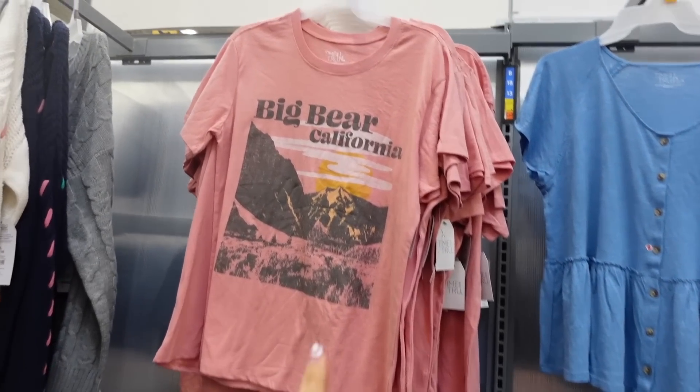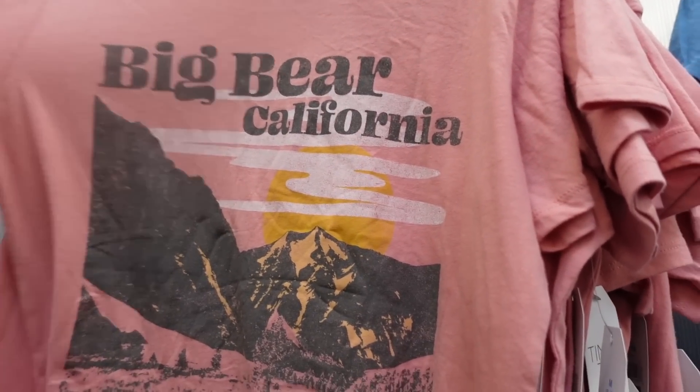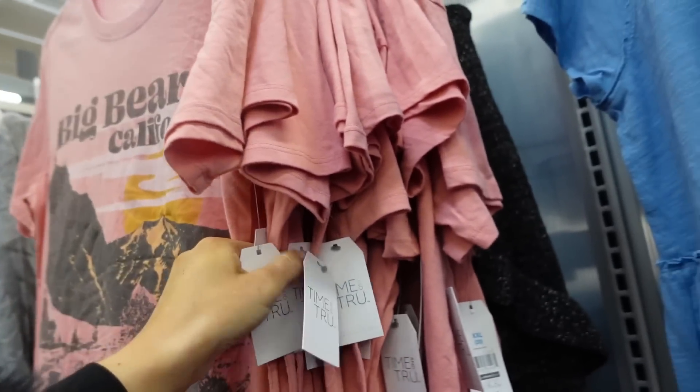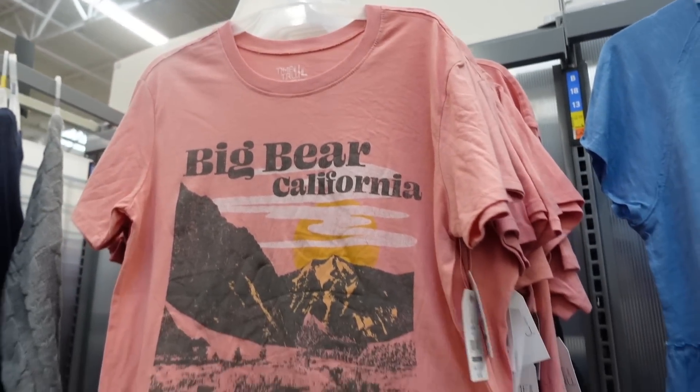Graphic tees from Time and True. This one has a crew neckline, a nice relaxed fit, super soft and stretchy, and it's going to be $9.98.